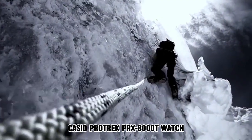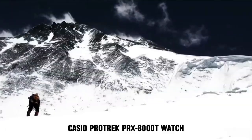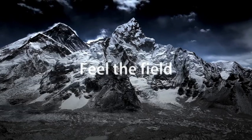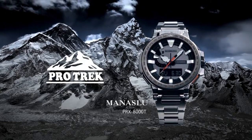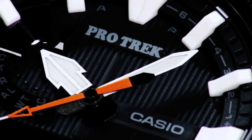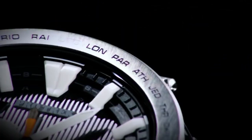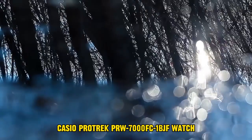Number 3: Casio ProTrek PRX8000T Watch. The item features a round shape with an analog-digital display type. It is equipped with a deployment clasp for secure fastening. The case diameter measures 5.2 cm, and the case thickness is 14.4 mm. The band width is 20.5 mm and comes in a sleek black color. The dial also sports a black hue, complementing the overall design. Notable special features include water resistance, allowing it to withstand depths of up to 100 meters. This timepiece weighs 4.94 ounces and operates on a reliable Japanese quartz movement.